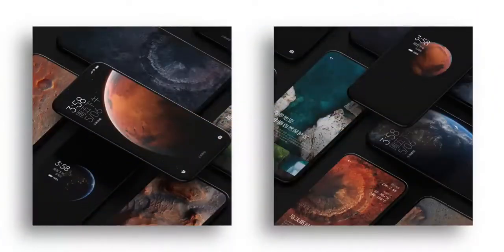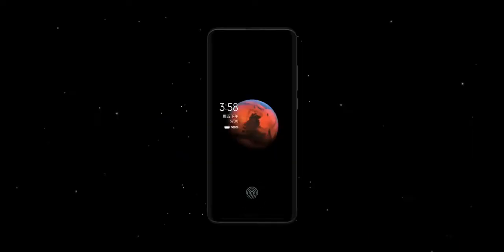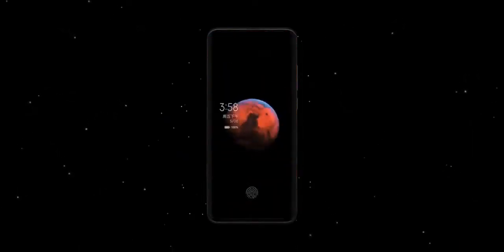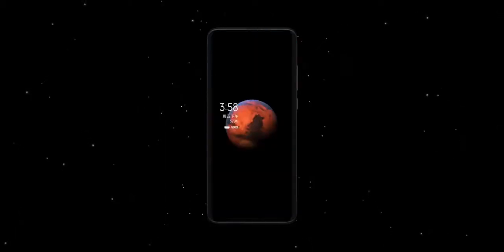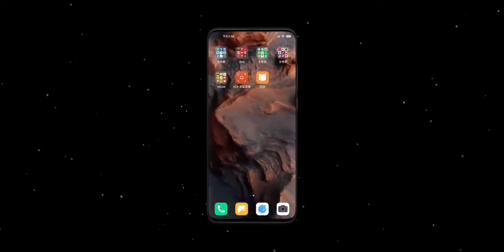The biggest highlight of MIUI 12 is the super wallpapers. MIUI 12 brings wallpapers inspired from Mars and Earth, and as you can see, they look really grand and pretty awesome. Here's how it looks when you unlock a MIUI 12 phone with the Mars wallpaper. Take a look at the Earth wallpaper — that is pretty cool. Plus, it's not just while unlocking; these wallpapers look cool even when you're just scrolling between the pages.